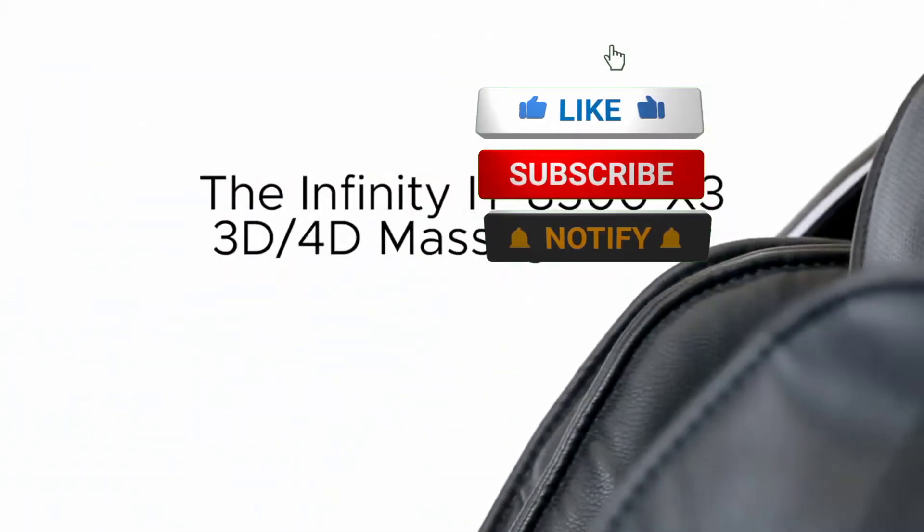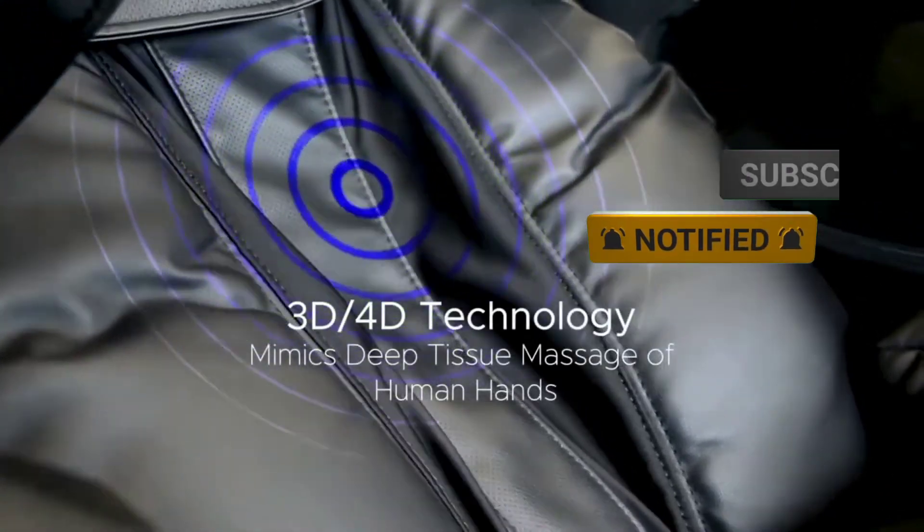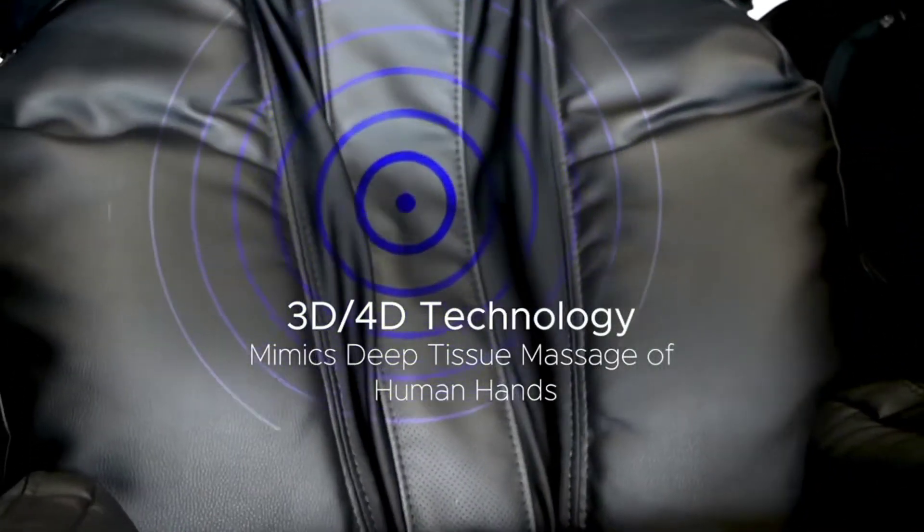Don't forget to like and subscribe to this channel for more intriguing videos like this, and be sure to watch this video to the end. Without further ado, let's dive into it.